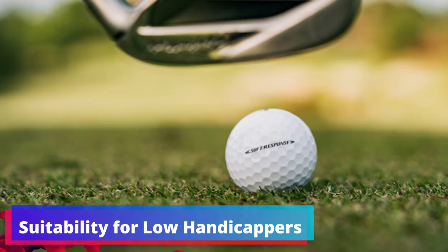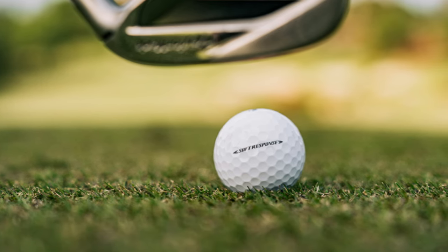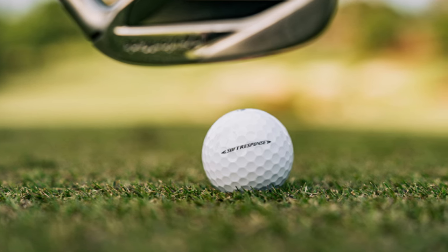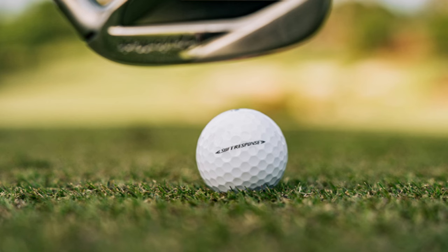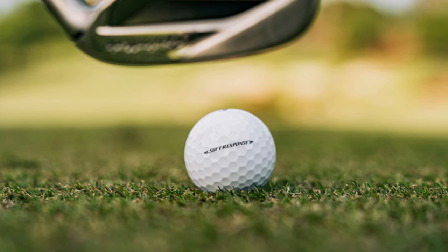Suitability for Low Handicappers: While any golfer can enjoy the benefits of the Soft Response, it's particularly well suited for low handicappers. Those with a more refined swing will find that this ball complements their skills, offering the precise performance that low handicap players demand.